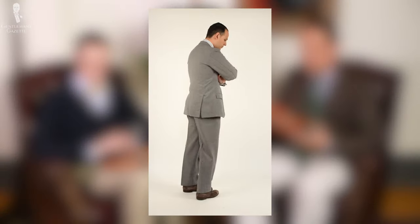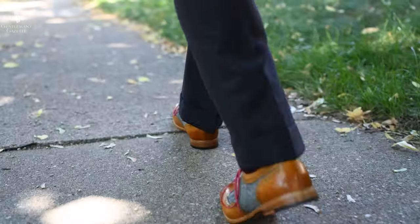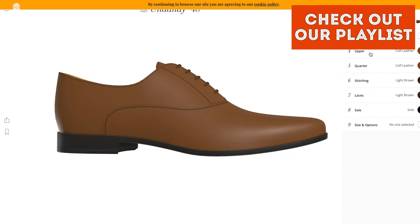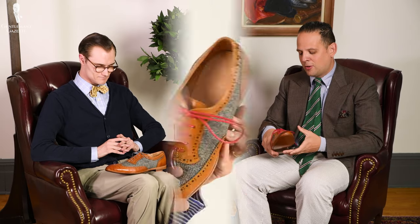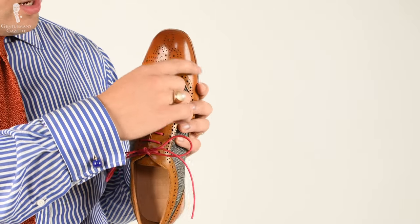Maybe with a gray suit in the fall you can pull it off once, but it's very hard to combine this shoe unless you really want to stand out. And at $260, if I want something that bold, I'll probably go to Undandy and customize something — that would likely run me less than these. I won't get much wear out of those, and yeah, not a classic dress shoe.